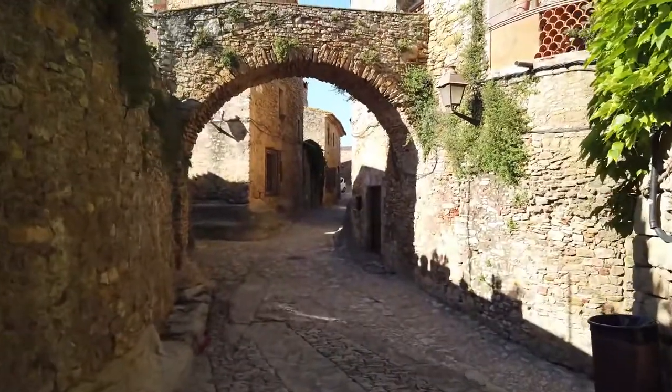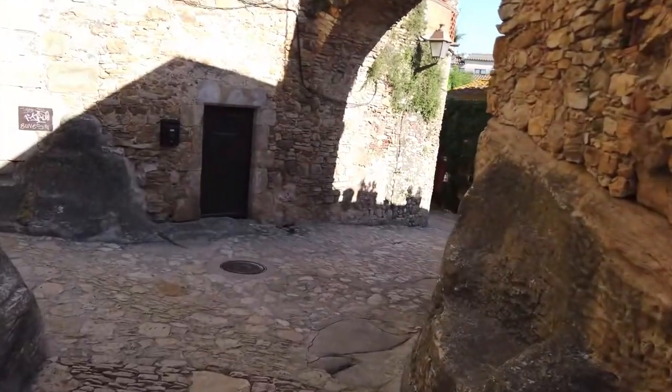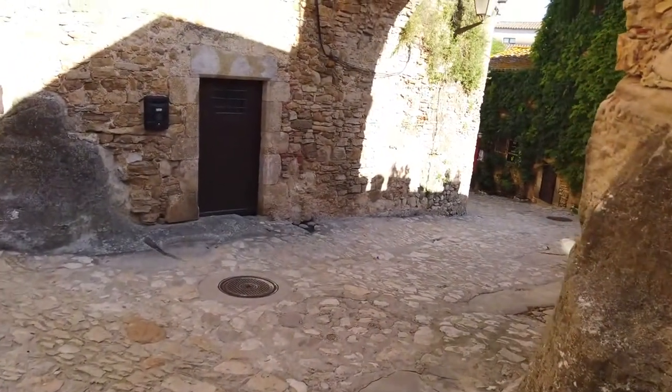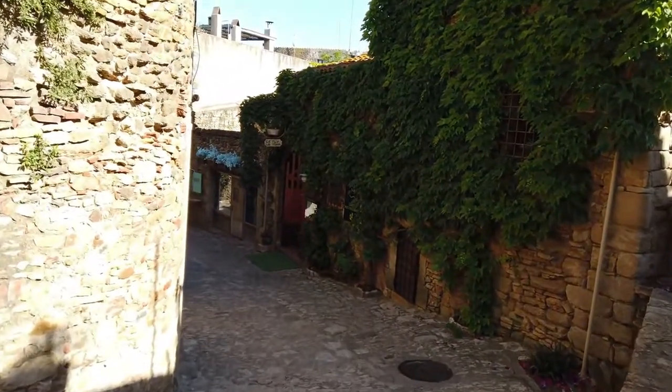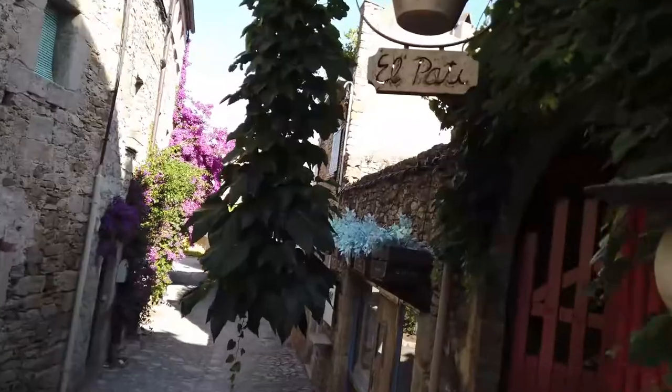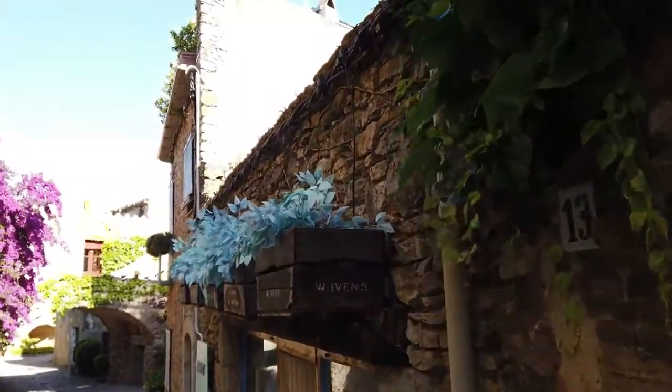Along its narrow streets, you'll find beautiful boutique hotels, restaurants where you can eat outside, and art galleries that all have a charming, rustic feel. The ancient Plaça de les Voltes, the Romanesque church from the 1300s, the town walls, and the beautiful buildings and towers that used to be part of the castle of Peratallada are the main things to see.